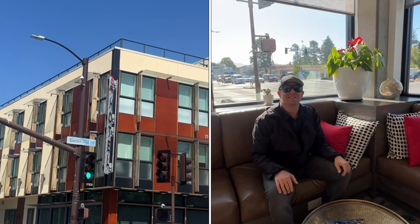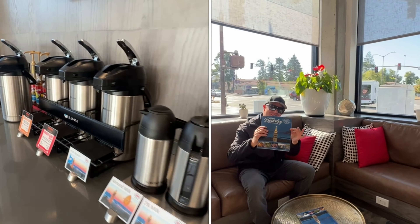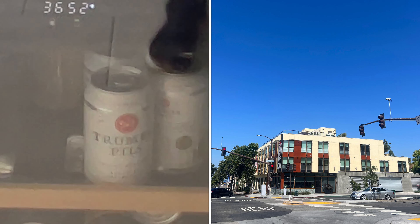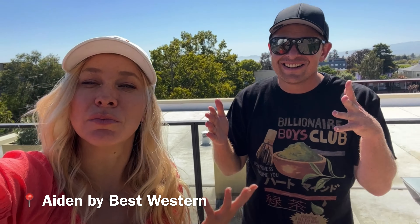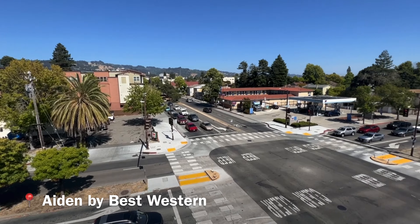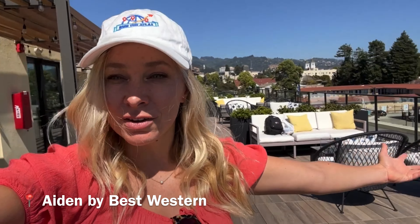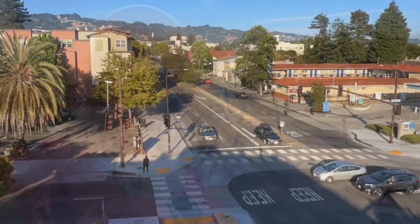We're at the Aiden Hotel here in Berkeley. Come join us in our adventures. We are on the rooftop of the Aiden here in Berkeley, and it's amazing how much you can see from up here. This is a great community space with plenty of seating. You can come here, bring a pizza from one of your favorite pizza spots in Berkeley like Jupiter, and come enjoy!